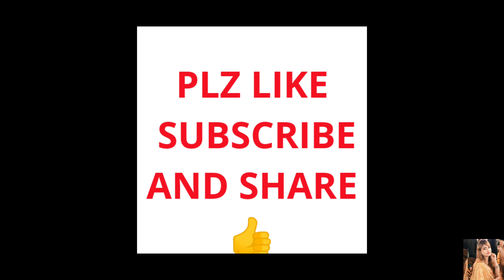I hope this product review was helpful. If you liked the video, please like and subscribe. Take care, bye bye!